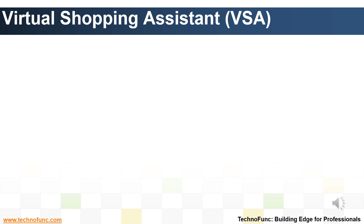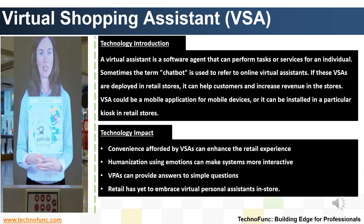Introduction to Virtual Shopping Assistant (VSA). Retailers have used interactive kiosks and shopping assistant systems for influencing customer shopping experiences. A virtual assistant is a software agent that can perform tasks or services for an individual. Some earlier models consist of an interactive screen with a touch screen that can provide additional information on store products.